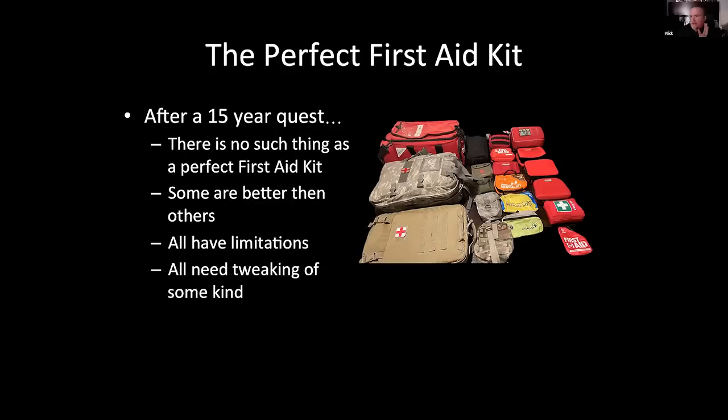After 15 years of studying this, I learned that very few people actually study kits — and the first thing I learned is there's no such thing as the perfect first aid kit. A lot of people just go to Walmart or Target, buy a first aid kit, throw it in the trunk, and think if something bad happens it's going to have exactly what they need. Not true. Some are better than others, but all have limitations. You can only put so much stuff in a kit — you're not going to have a magical surgical suite pop out when you open the lid.